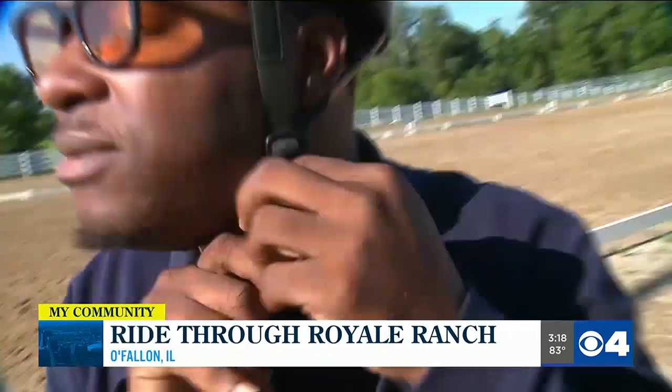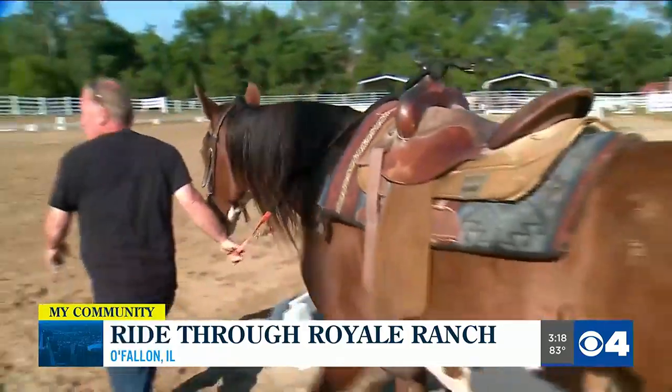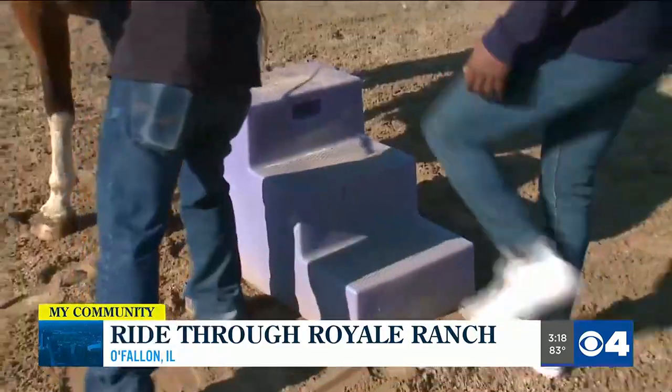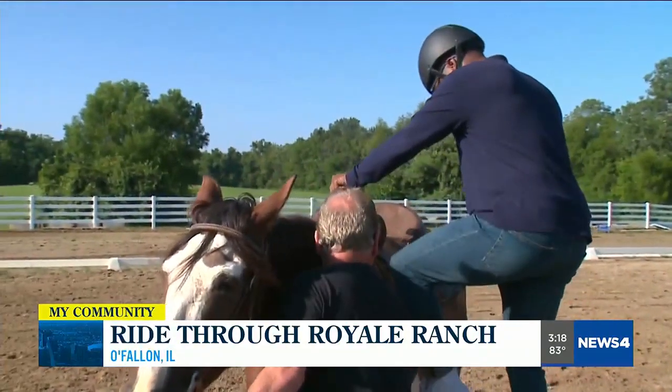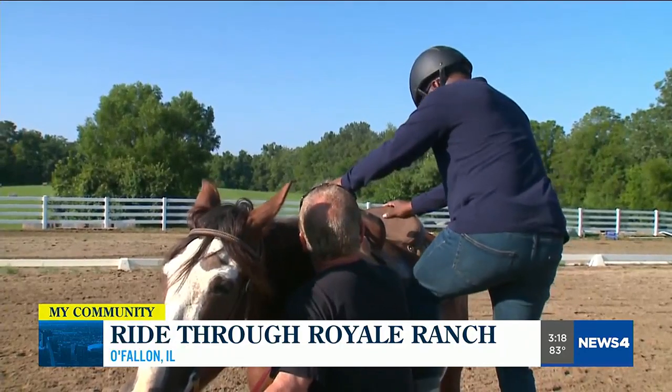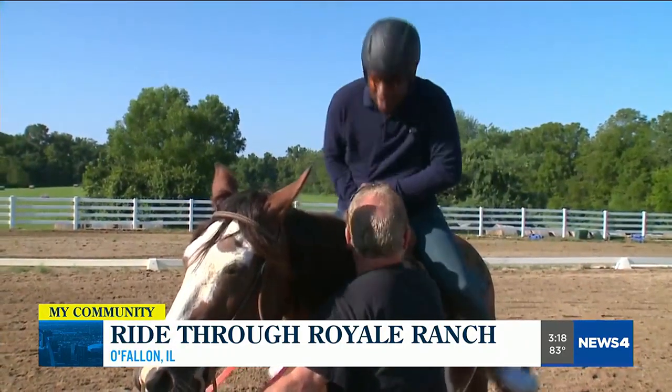My ride started with safety first, then learning how to actually mount the horse, affectionately known as Mary Leggs, who's a retired show horse. You just step on up there like you're going up the stairs. Put your left foot in here and go one, two, three, all the way over. Very good. Woo!